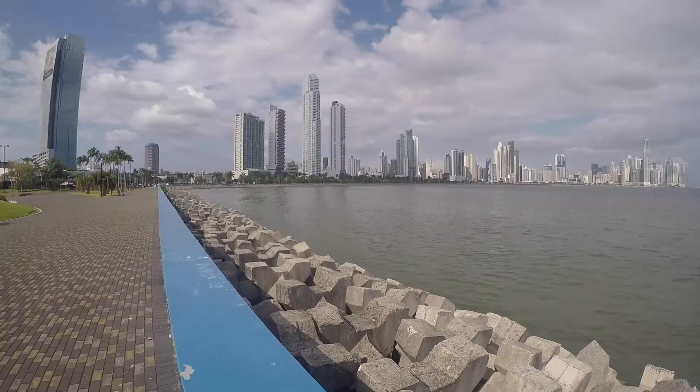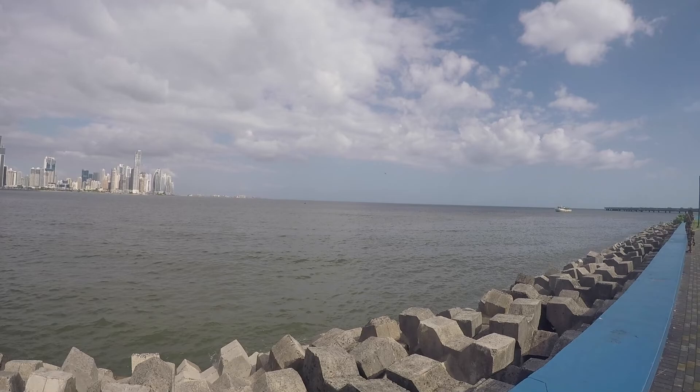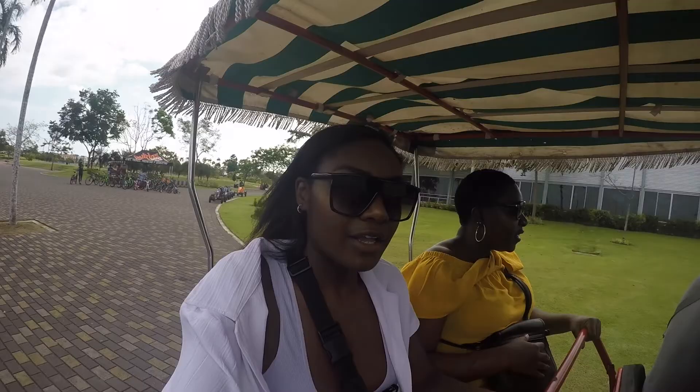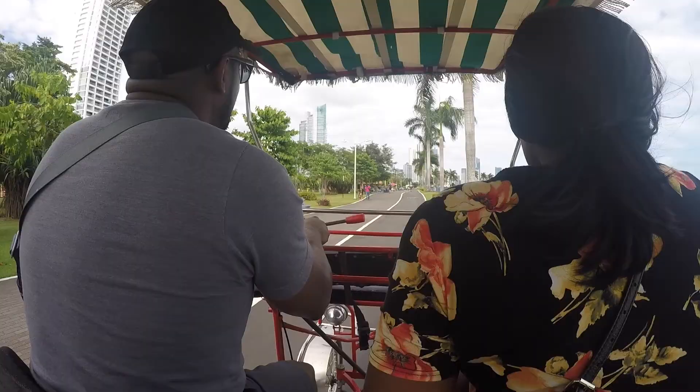We're now at the Centro Costerio, walking to the biodiversity museum. We've just stopped here to take some pics and admire the beautiful view of Panama City. Now we're on a boardwalk.